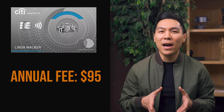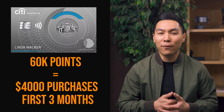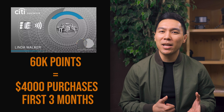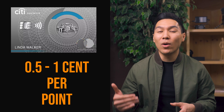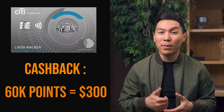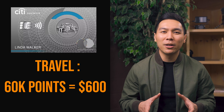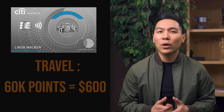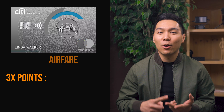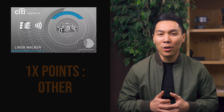The last card we will compare is the Citi Premier card. It also has an annual fee of $95, and you can earn 60,000 points after spending $4,000 on purchases within the first three months. Depending on how you use your Citi points, it can range anywhere from half a cent up to 1 cent per point. For cash back, 60,000 points would be worth $300; for airfare, it would be worth $600. This is very similar to the Capital One Venture card. You can also earn 3 times the points on airfare, hotels, gas stations, restaurants, and supermarkets, and 1 times the points on all other purchases.